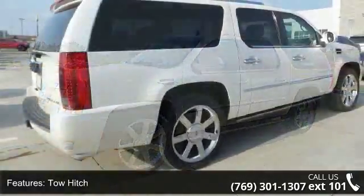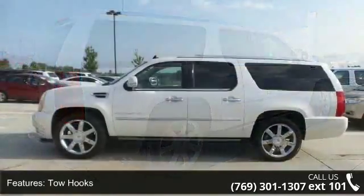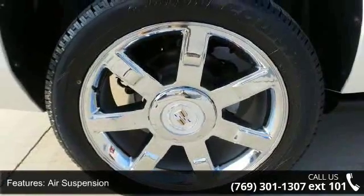Enjoy these notable features: rear-wheel drive, tow hitch, tow hooks, active suspension, air suspension, power steering, chrome wheels, luggage rack, power retractable running boards, and automatic headlights.